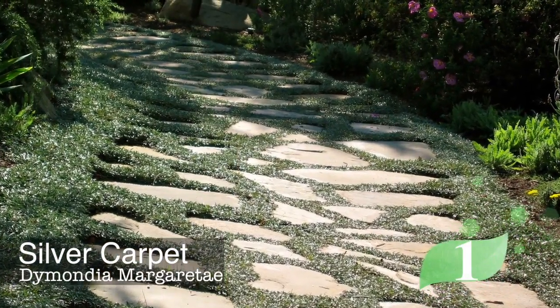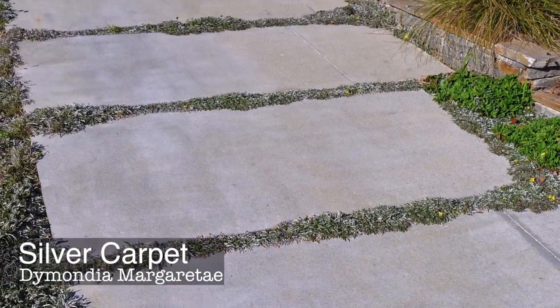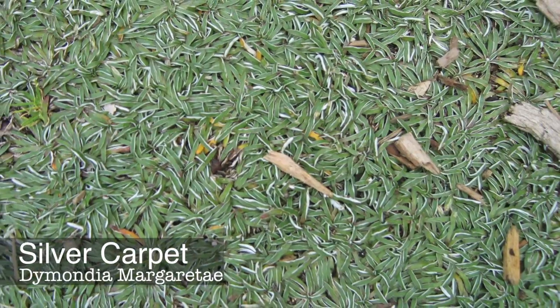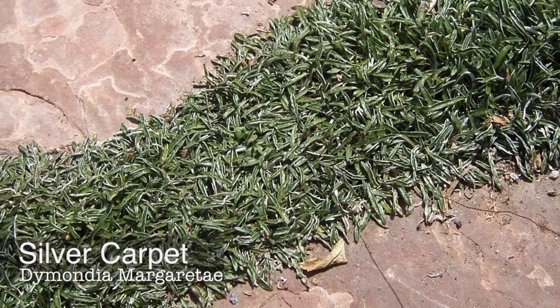Silver Carpet is another excellent all-purpose gray-green ground cover and drought tolerant perennial with yellow flowers. It can be used as a low-impact lawn substitute and also works perfectly between pavers.